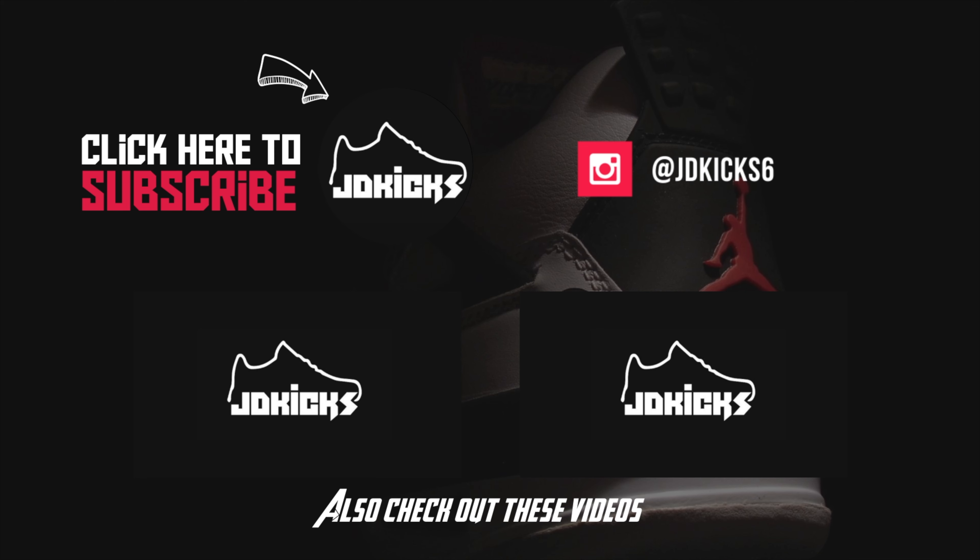Don't forget to hit that subscribe button if you found this video useful — I'm dropping content just like this every single week. The best place to contact me would be Instagram, where I'm dropping a ton of content every day and I respond to pretty much all of my DMs. Thank you guys so much for watching, I'll catch you in the next one. Peace.